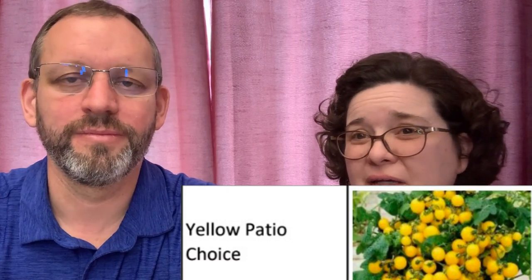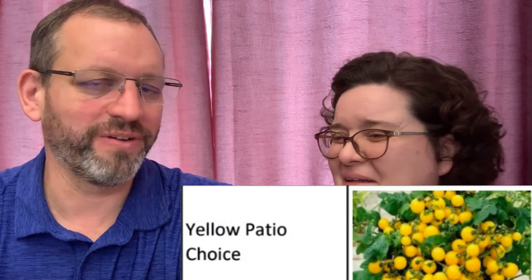Yellow Patio Choice is related to Red Patio Choice — it's just yellow. It's another very small determinate patio tomato. It's not as sweet as Sunrise Bumblebee or Sun Sugar, but it is super productive — it was an AAS winner. They have a beautiful yellow color, they're nice and early, and they're really good in containers.